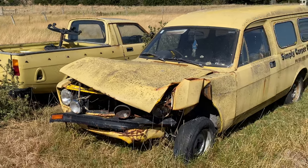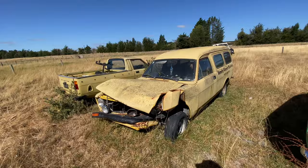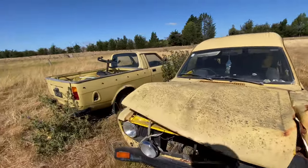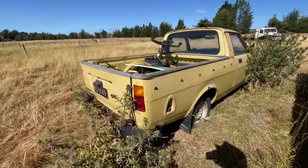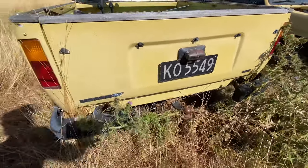The chassis is basically done - game over for that one. You could use the back as a trailer for another one, make it into a trailer. The pickup bed on this is very straight, not beaten about, and even the corner bumpers are straight.